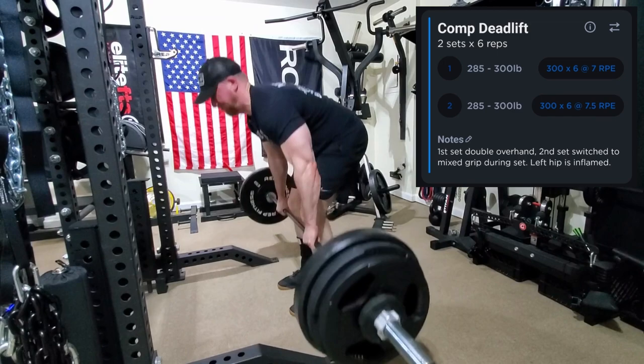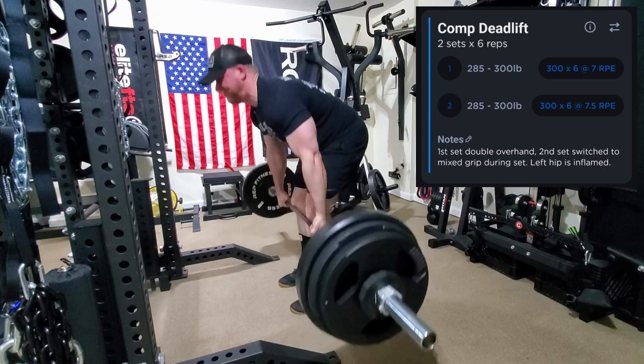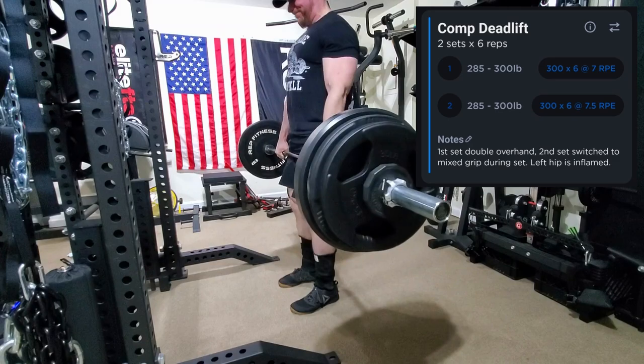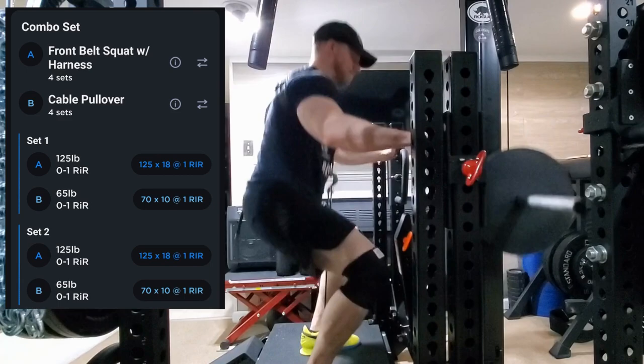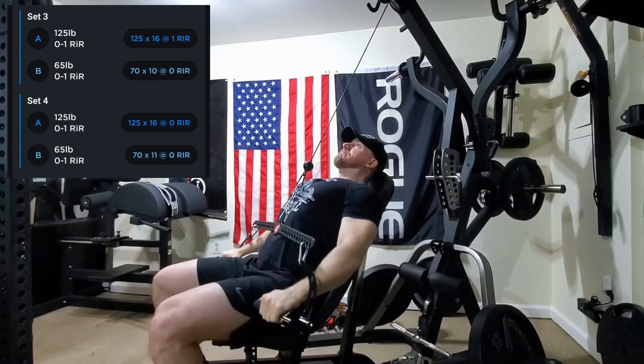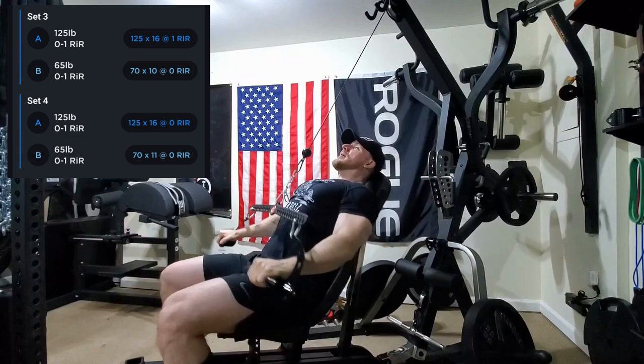We moved on to a competition deadlift afterwards, and these have been going well, progressing weekly and feeling really good. My low back feels really good, and my hamstrings and quads have been packing on some muscle — I can really tell the difference in about two months of running this hypertrophy phase. Then we moved on to the first combo set: a front belt squat using the chest harness supersetted with a cable pullover utilizing the lever gym and gym pin handle with the Prime handles — a great tool for the home gym.